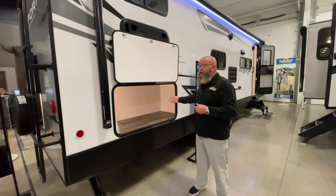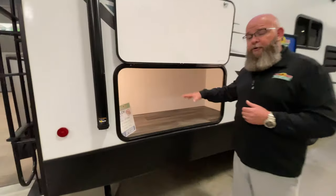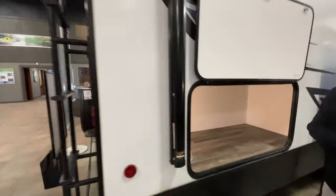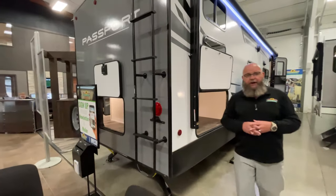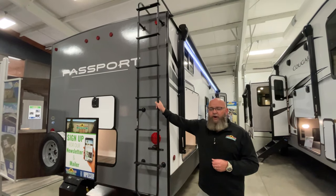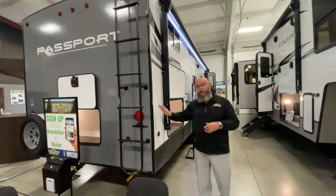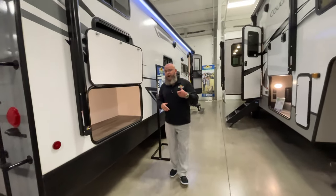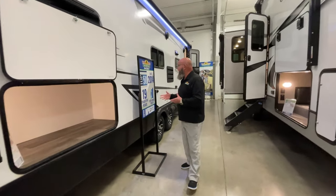On the outside, you've got a big, massive storage compartment out here. It's accessible from this side, but you can also see back by the spare tire that's mounted on the back — there's also an access door back there. You've got a ladder here, which means this unit's got a fully walkable roof, so you can get up on the roof and sit up there and watch the fireworks for the 4th of July.